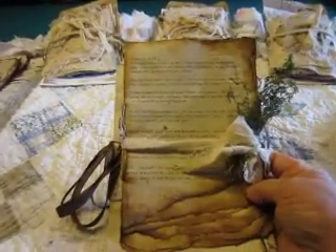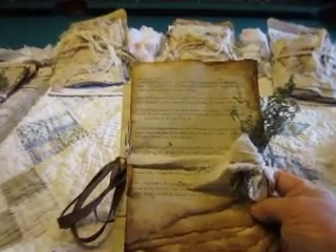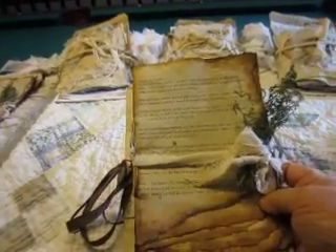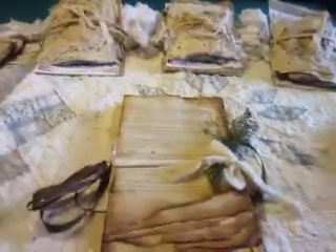Hey everybody, while I'm set up I wanted to go ahead and do the grandma's diary. I've got three grandma's diaries made up. I've had a couple people ask me over the last few months if I was going to do any more, and I did have some in the process but I didn't have them finished, so I finished those.